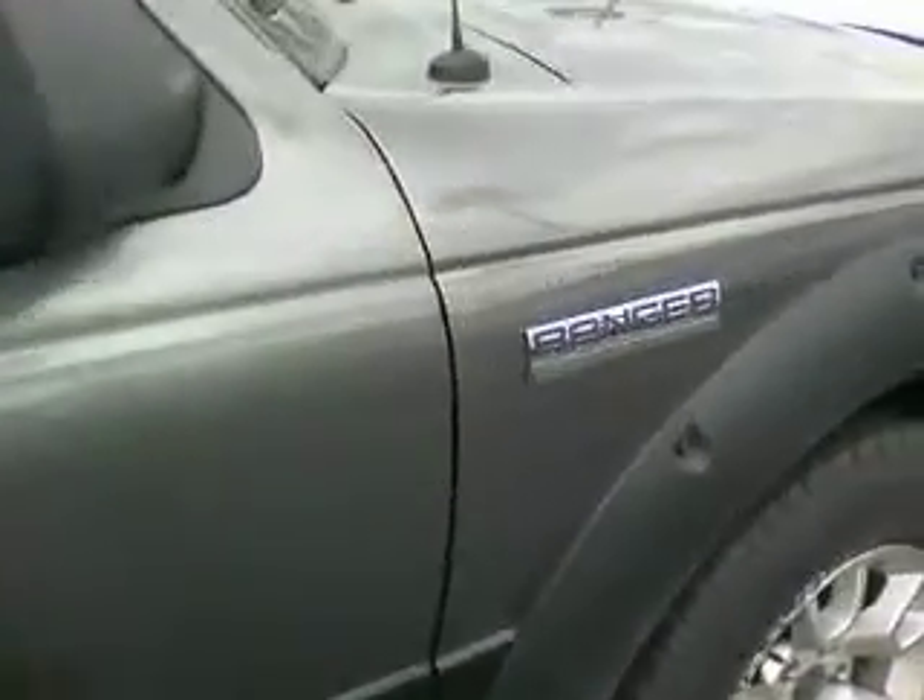Real clean. It doesn't look bad at all — no big scratches or dents or anything like that, which is always a good thing. Let's go ahead and jump inside, I can show you inside.